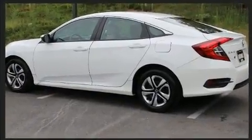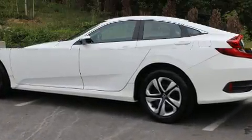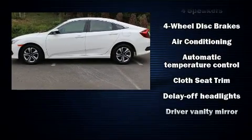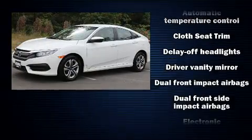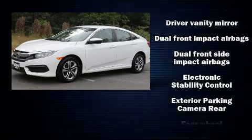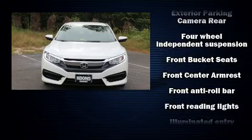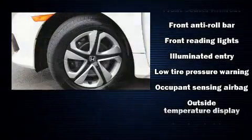For added security, dynamic stability control supplements the drivetrain. A wealth of standard features mean that you no longer have to sacrifice, including remote keyless entry, delay-off headlights, one-touch window functionality, a tachometer, an outside temperature display, and much more.